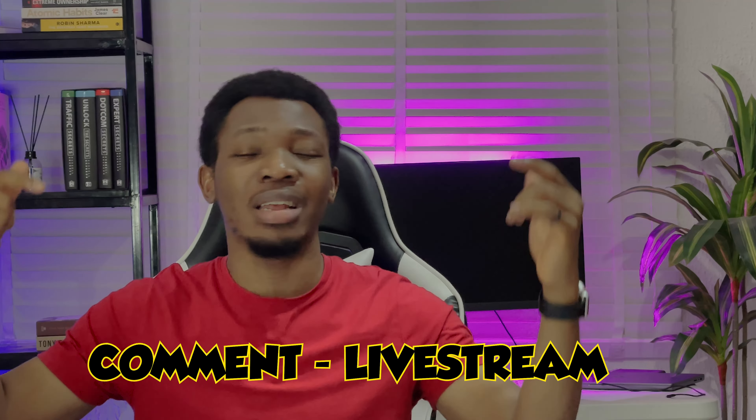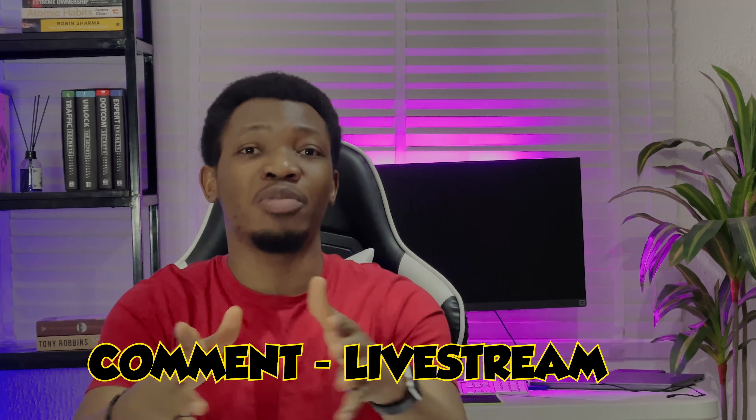There are so many opportunities for you guys but you just need the best information to get started. If you're enjoying this video, go ahead and comment 'live streams' in the comment section below. Give this a thumbs up right now, subscribe to the channel, and switch on the bell icon so that you do not miss any of my videos.